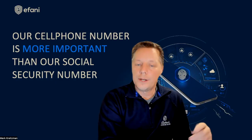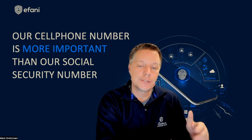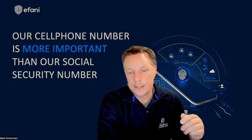If you found this video helpful or educational, please like and subscribe to get updates on new videos about mobile security tips and tricks, hacker news, as well as updates on the Afadi product line to keep you safe and secure. Thank you.